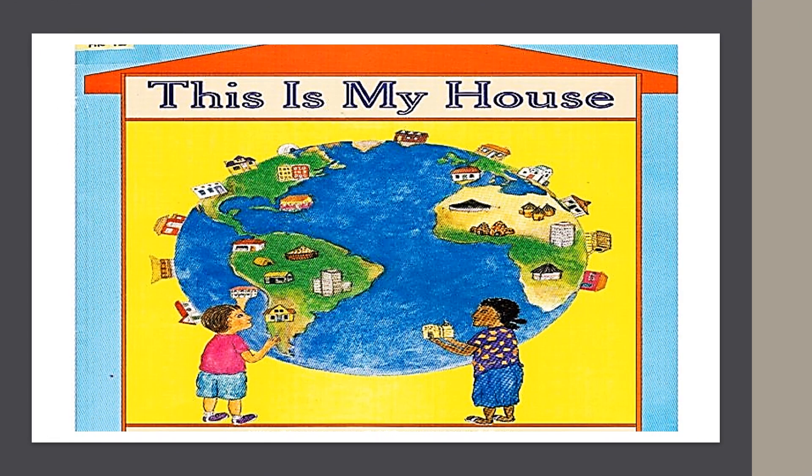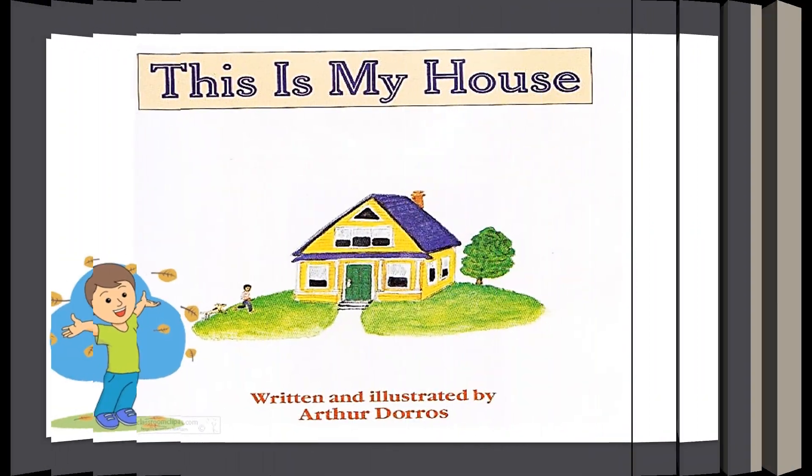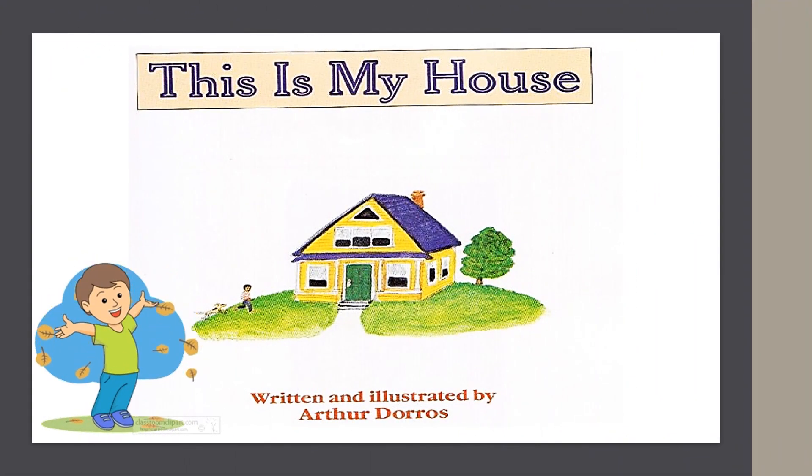This is my house. Written and illustrated by Arthur Dorros.